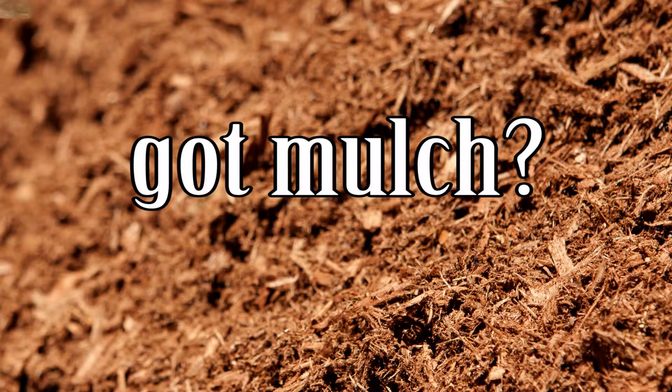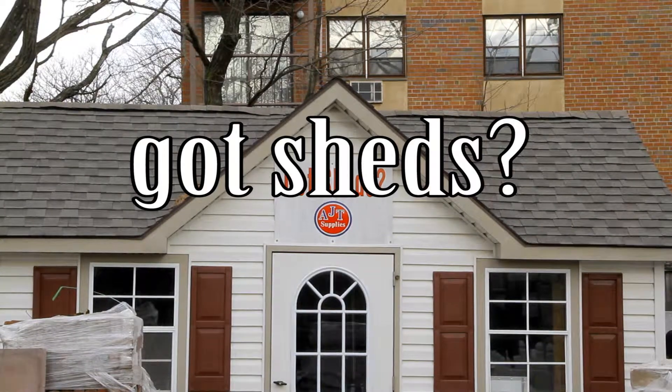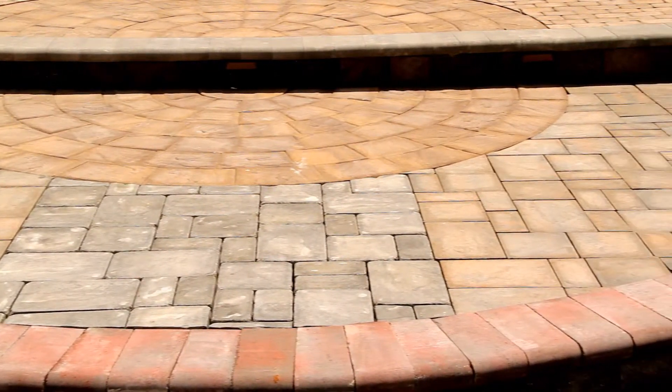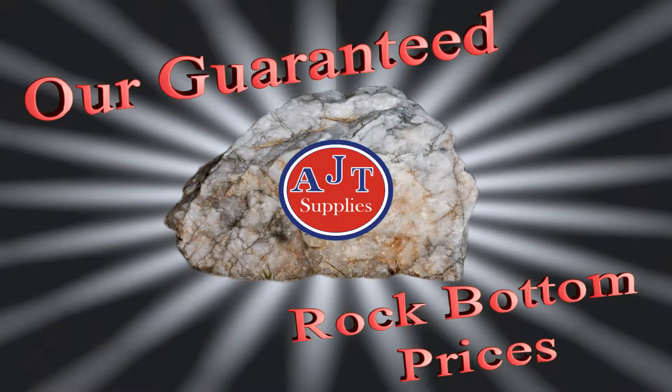Got mulch, got stones, got sheds, got pavers — all the products you want at our new AJT Rock Bottom Prices. Thank you for choosing AJT Supplies, and remember: believe the difference.